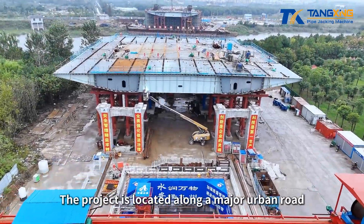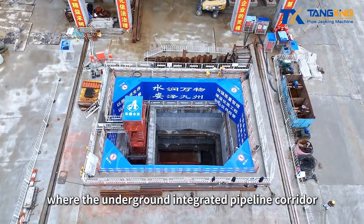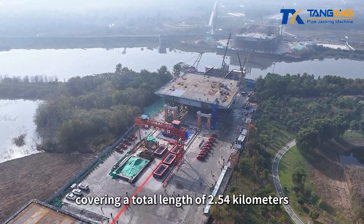The project is located along a major urban road, where the underground integrated pipeline corridor is being laid in parallel with the road, covering a total length of 2.54 kilometers.